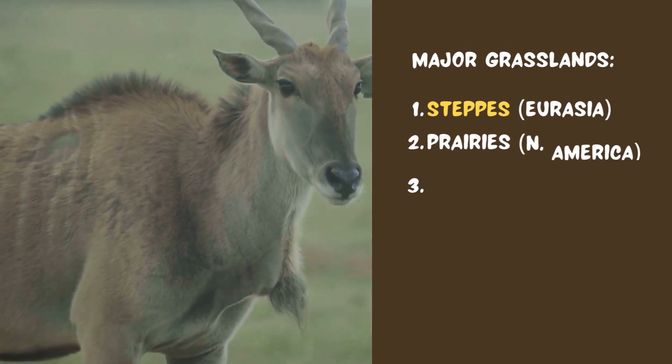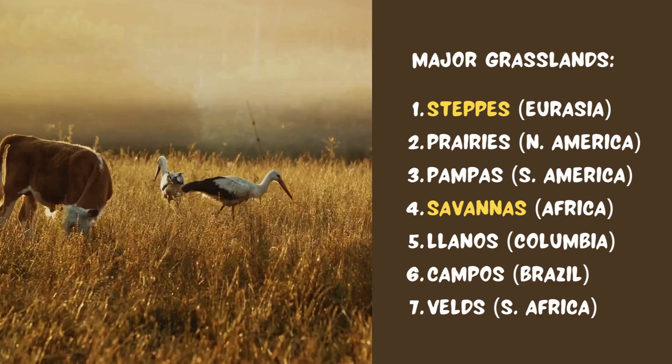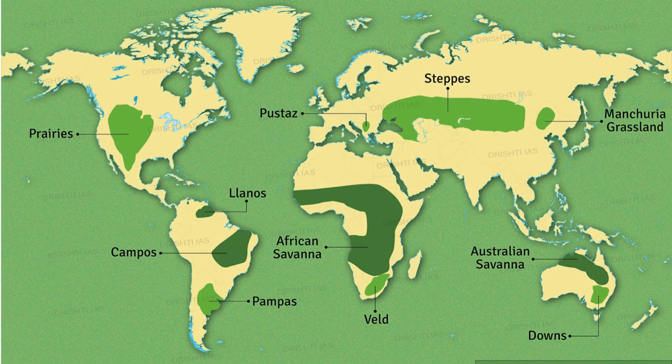From the toasty savannas of Africa to the cool steppes of Asia, grasslands come in all flavours, bursting with unique plants and animals. Buckle up, because we're about to explore the fascinating world of grasslands.